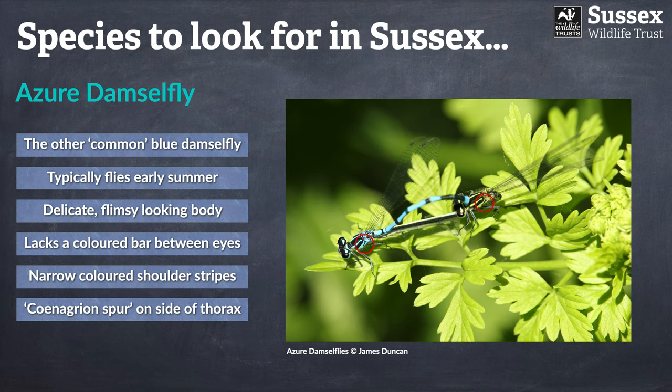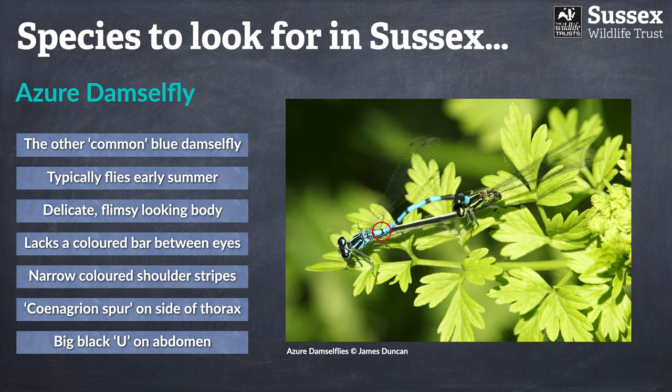The azure damselfly also exhibits the diagnostic spur on the side of the thorax. Bear in mind this spur is shared by all members of the same genus, but it is not exhibited by the common blue damselfly, making it really diagnostic. If you get a good look at the top of the abdomen on segment two, you'll see a very distinct marking: where the common blue has what I'd describe as a mushroom cloud, the azure damselfly has a big black 'U' shape — and you can think of the U in the word 'azure' as a memory aid.